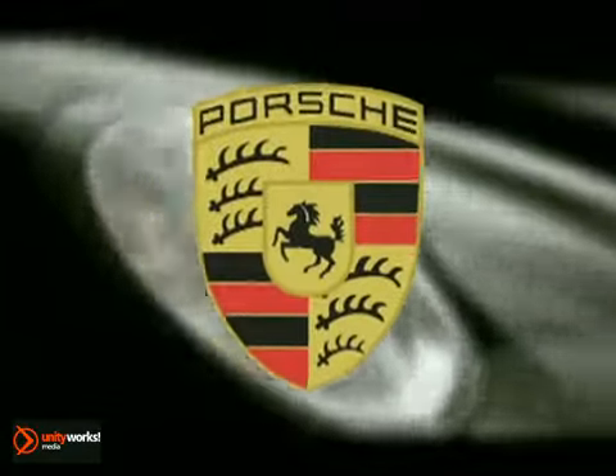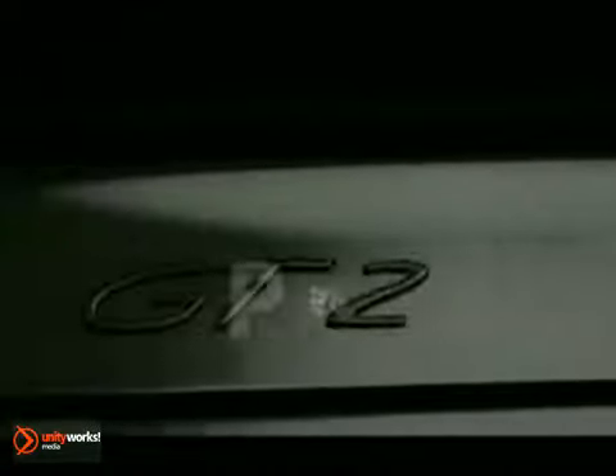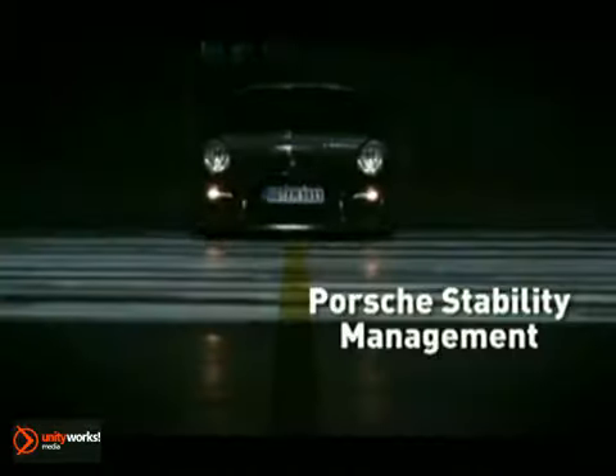The 911 GT2 is always the exception to the rule — to every rule, that is. Developing it meant we had to exceed almost everything that was hitherto possible. Driving it means reaching limits you never knew.